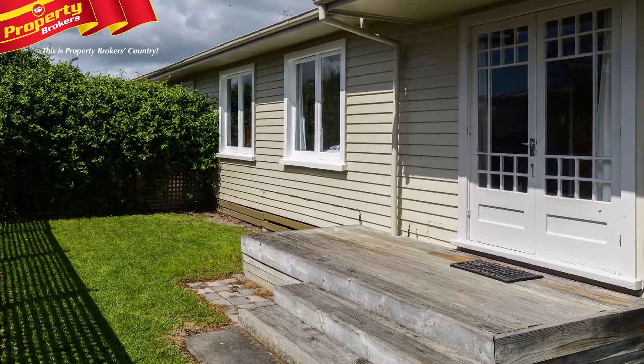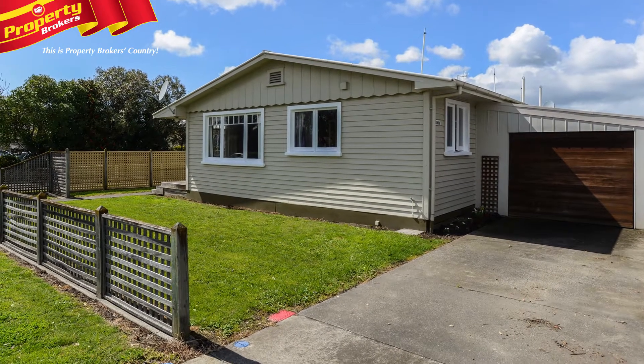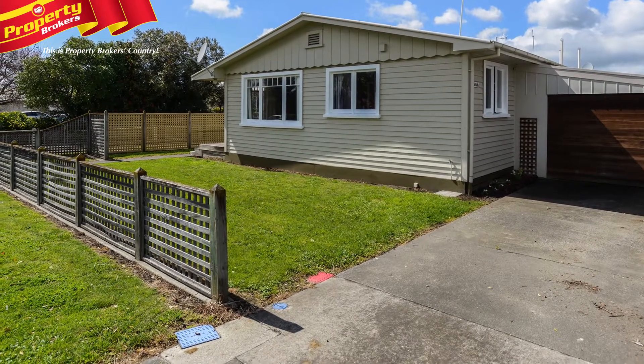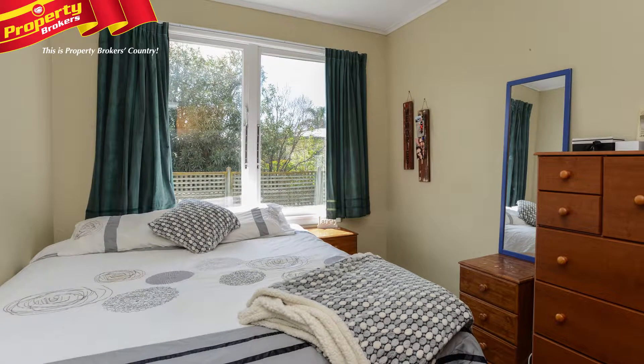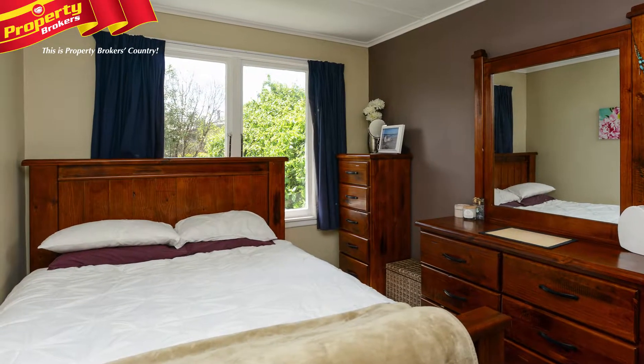It's perfect if you're looking to downsize. It's a front unit that sits on a nice low-maintenance freehold section and has its own driveway, so there's a great sense of separation. Inside has good double bedrooms, a separate laundry, and a homely and light living area with French doors that open out to a deck.